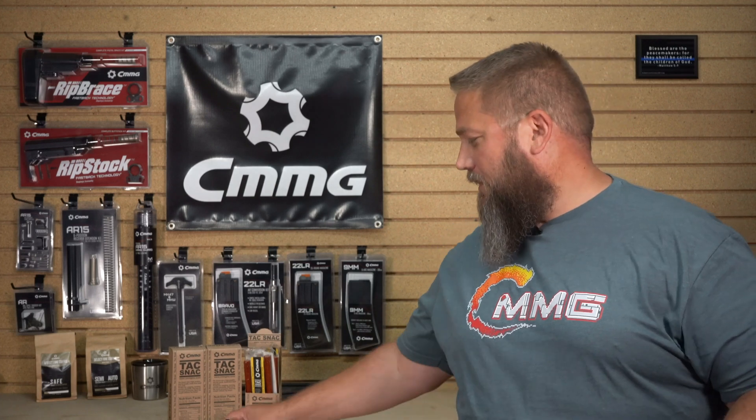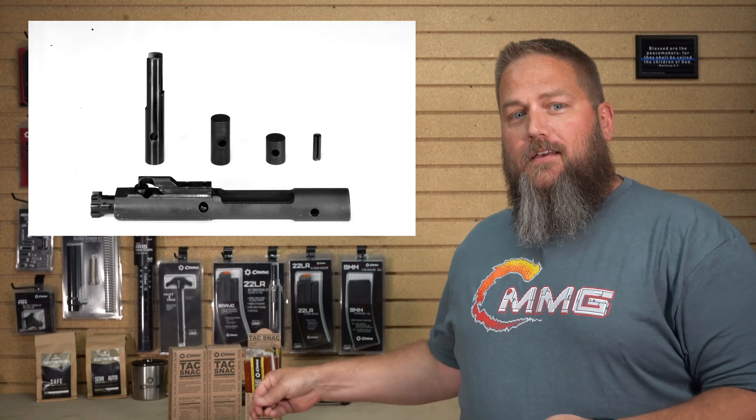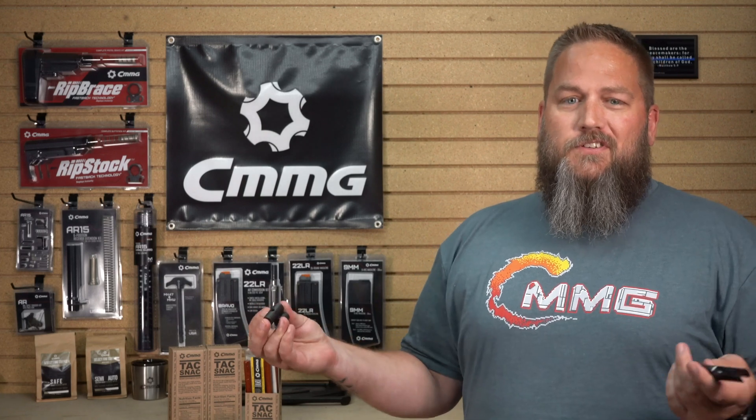Number four comes from Steven M over on Facebook. He asks how and why do you use the action tuning weights. That's a great question and we get it a lot. Simply put, the action tuning kit is a series of weights that can be installed into a radial delay blowback bolt carrier to increase the delay, which results in slowing down of the action. You'll want to use these any time you intend to shoot a lot of hot ammo or suppressed.